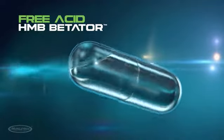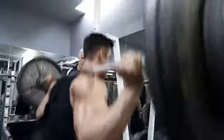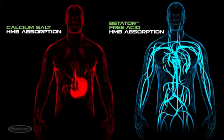It's this unique free acid HMB compound that finally unlocks the true potential for unprecedented gains in size and strength. The salt version of HMB takes too long to dissociate in your gut and be absorbed into your system, therefore hindering absorption before it's eventually cleared from the body.